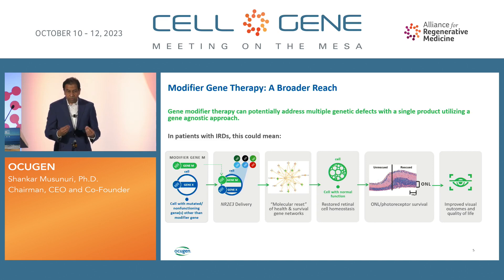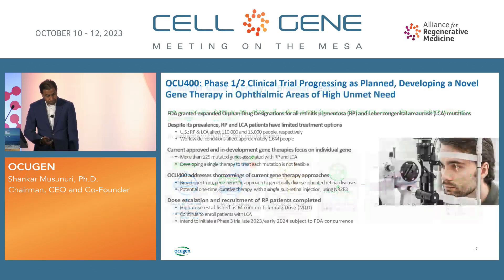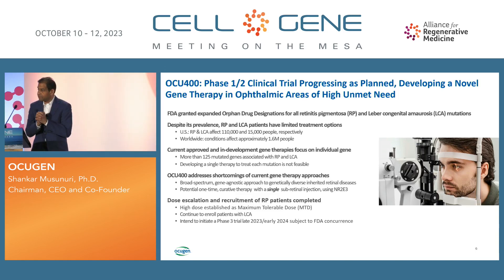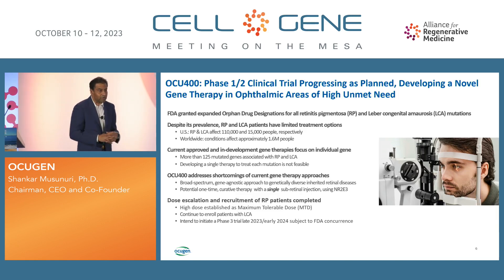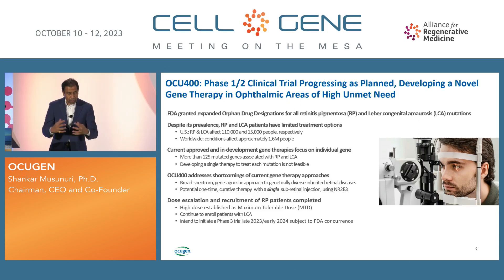Because of this ability, we may be able to address many inherited diseases with a single product. We had a publication in Nature several years ago, and now we're demonstrating that the gene agnostic approach works in humans. For RP and LCA, there are about 125,000 patients in the U.S. and 1.6 million globally, across about 125 genes. It's a devastating and debilitating disease — if your parents have it, most likely you'll get it, and by mid-40s most become legally blind. Our industry cannot develop 125 products; only one product got approved five years ago, addressing fewer than 1,000 patients in the U.S.